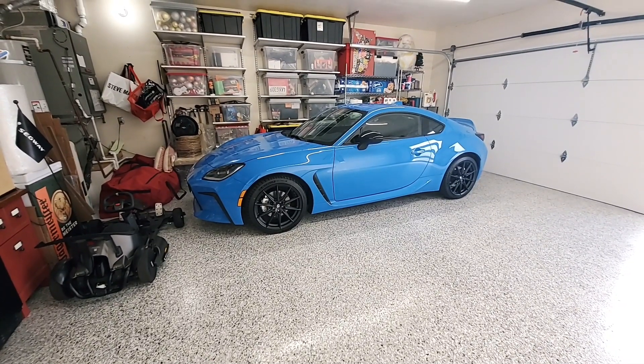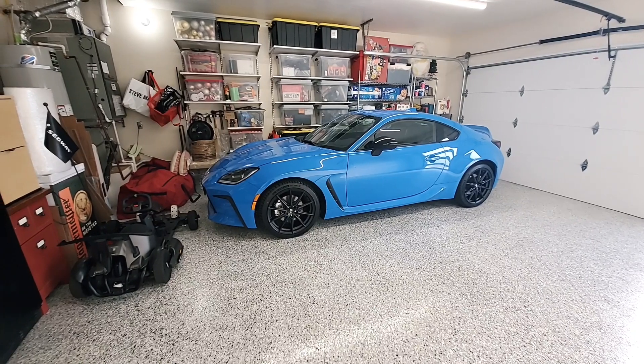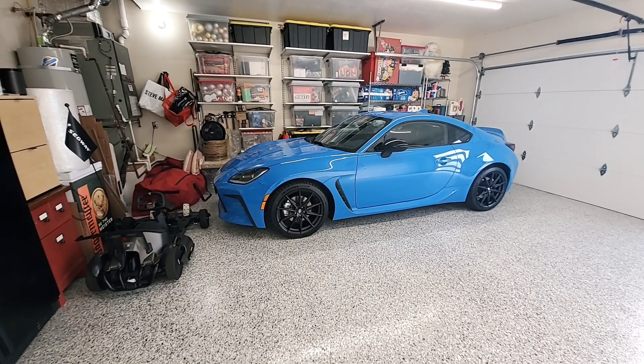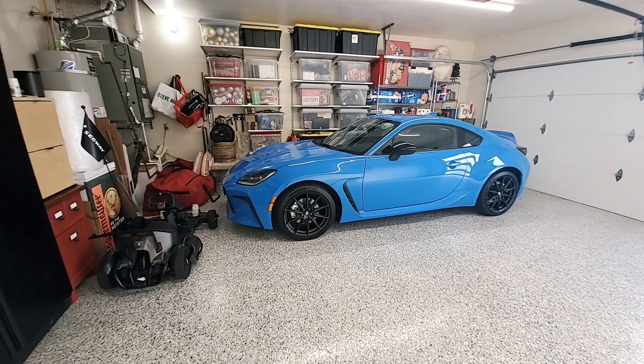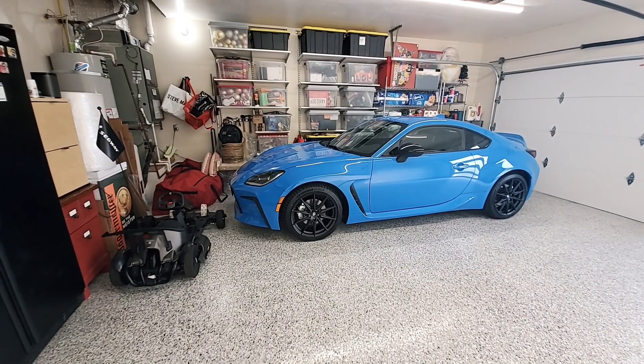Hey everyone, this is your boy the gadget freak, and in today's video I'm gonna give you a walk around of the new 2022 Toyota GR86. We picked this car up last week — we had pre-ordered this back in November.